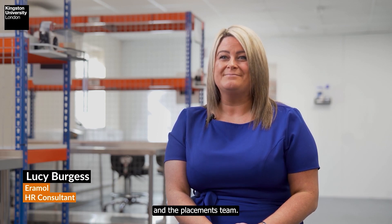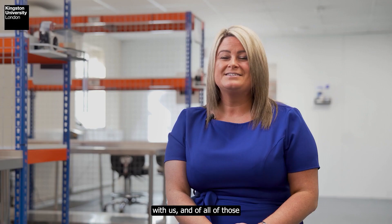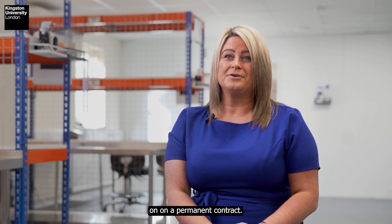We've been building a relationship with Kingston University and the placements team. Over the past few years we've had eight students on placement with us, and of all of those who've graduated, we've taken all of them on a permanent contract.